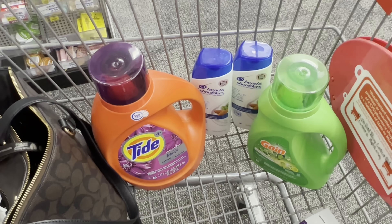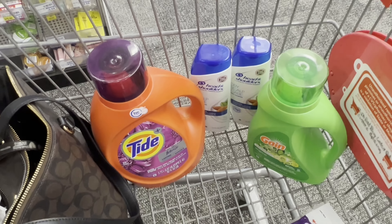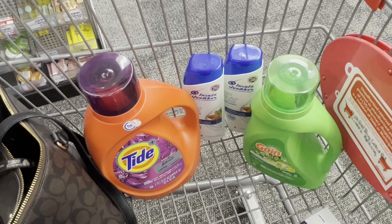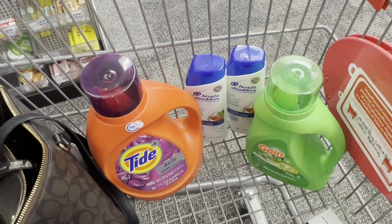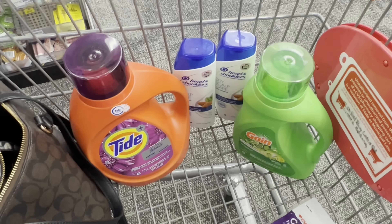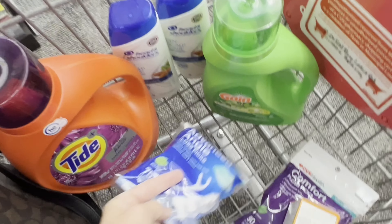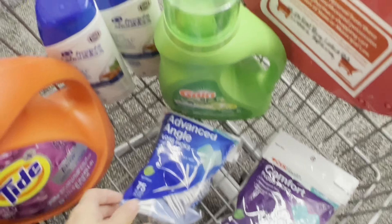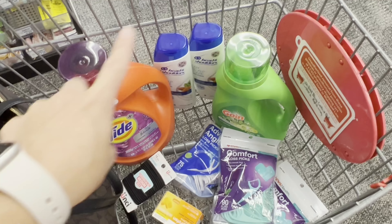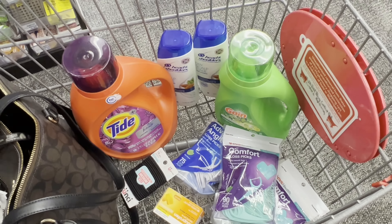These are the four products I'm going to grab. I wound up doing the liquid instead because this week it is the same price as the flings. Total is $30.48. After all the coupons come off, I'll pay $21.48, get back a $10 ExtraBuck, making them $2.87 a piece. I also have an $8 off $40 purchase CRT, so I'm doing that in the same transaction as all these freebies. My final cost for all of these products is going to be $4.81, which is incredible.